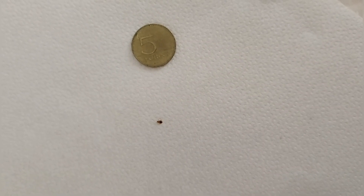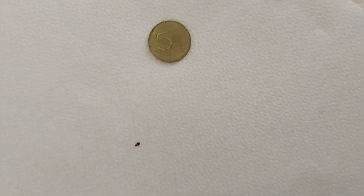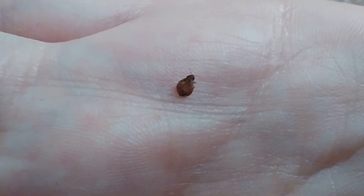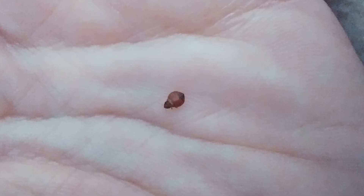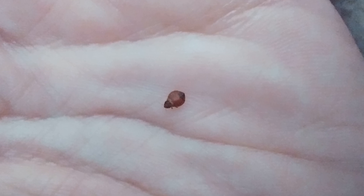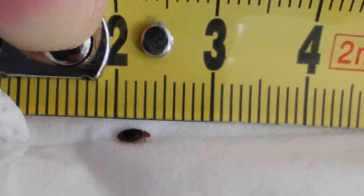A girl from Hungary found these insects at home. Before that, swallows had built a nest in the upper corner of her bedroom window. She writes that during cleaning she noticed these bugs and black points near the nest. Perhaps these are swallow bugs that breed in the nest and, spreading out from there, climbed into the room.